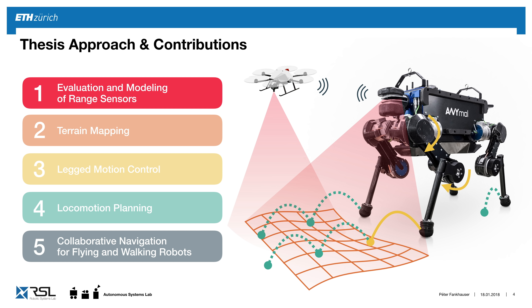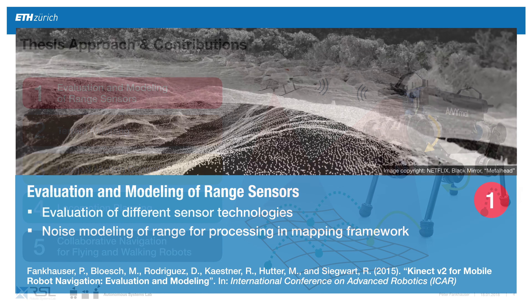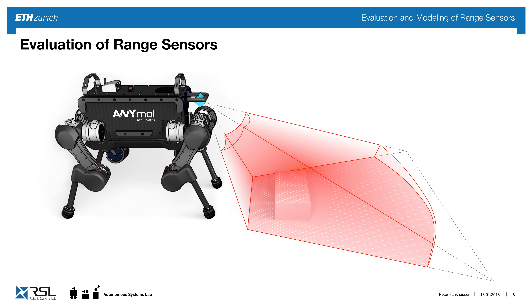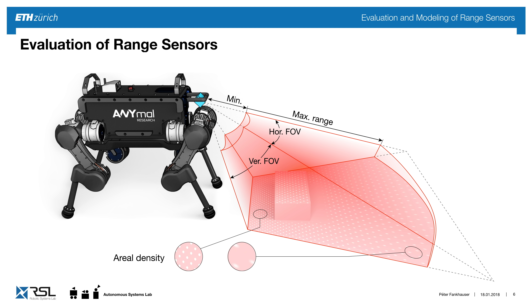I'm going to start with the evaluation and modeling of range sensors. We'll look at different technologies, and my goal is to model and understand the errors and noise from these sensors, because understanding the error means we can create high-quality maps. Important performance criteria include minimum and maximum range, horizontal and vertical field of view, and the density — the number of points per measurement.